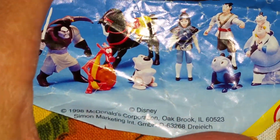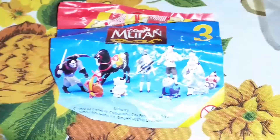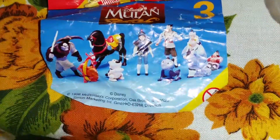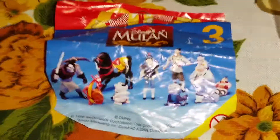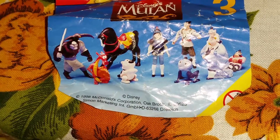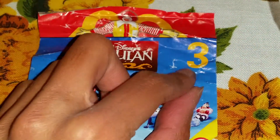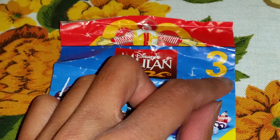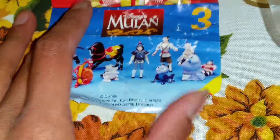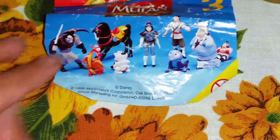Which year was this movie? 1998, that's right. Mulan was one of the first movies I saw in cinemas when I was very little — I think A Bug's Life was the absolutely first movie I saw. Anyway, this set is from some kind of series. I think they had different months or weeks where they released different Mulan characters.